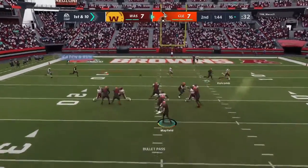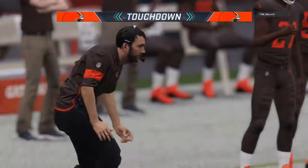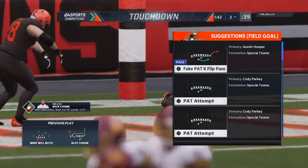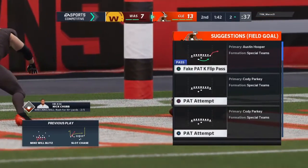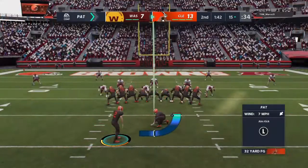Throwing — Mayfield. Wide open receiver, complete. And he'll take it into the end zone for a Browns' touchdown. The touchdown pass, Mayfield to Landry. And the Browns have taken the lead.